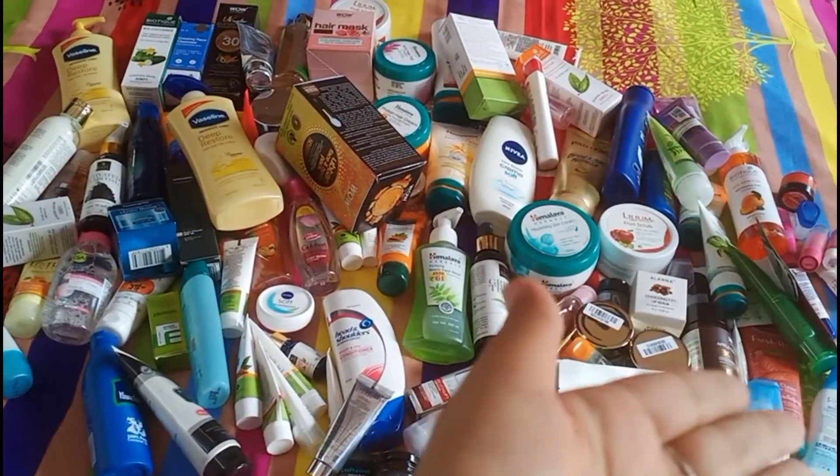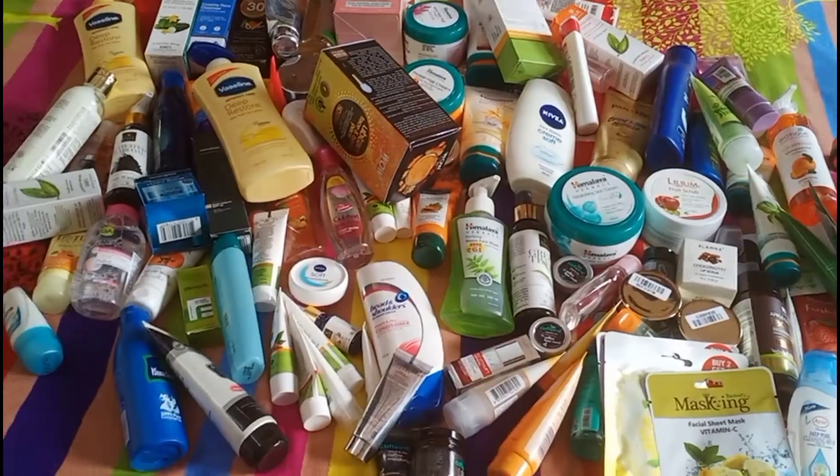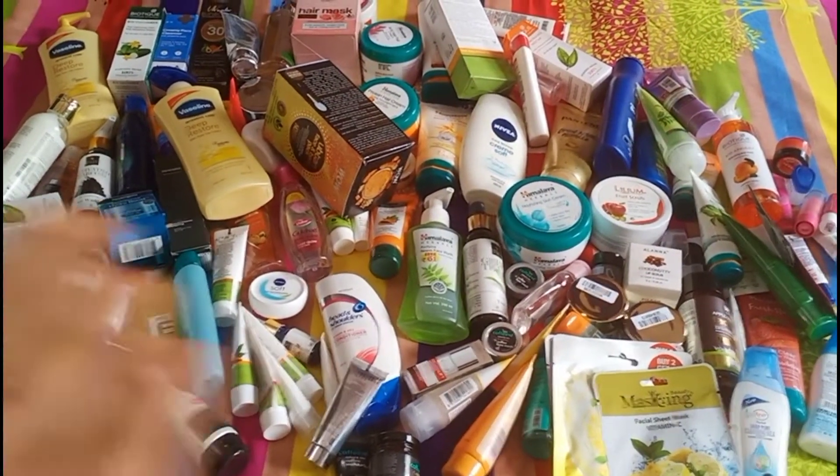So this is my skincare, body care and hair care collection which I have shared with you. If you like my video, please like it and comment. And subscribe to my channel. I will see you in the next video. Bye bye.